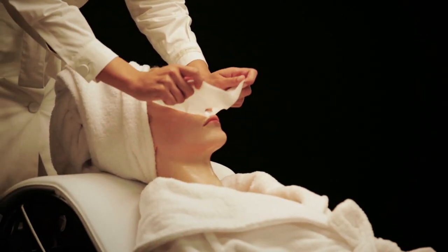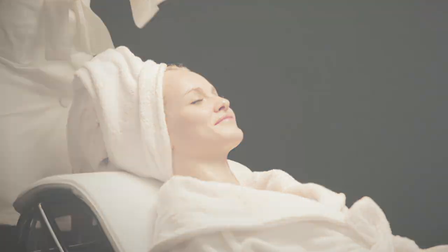After just 10 minutes, remove the mask to reveal captivating skin that feels smooth, bouncy, and full of life.